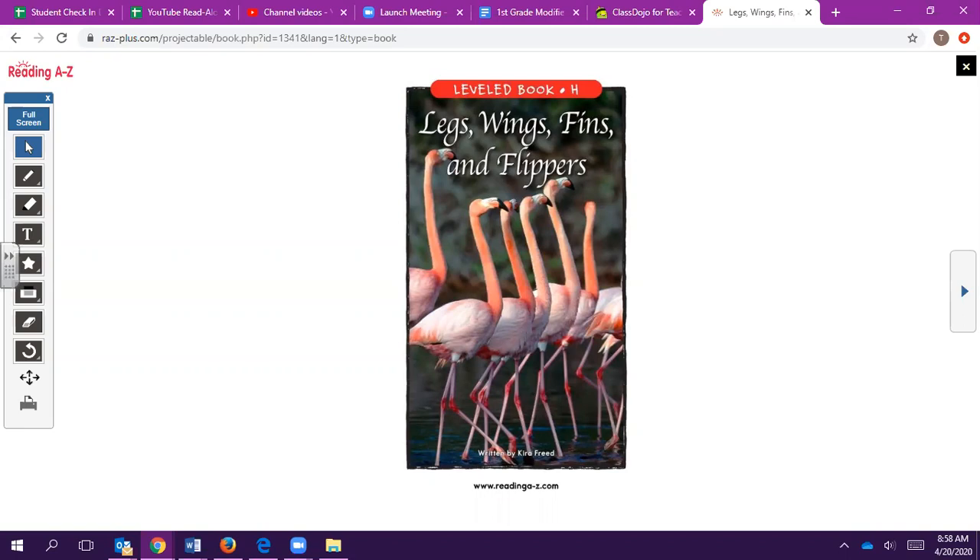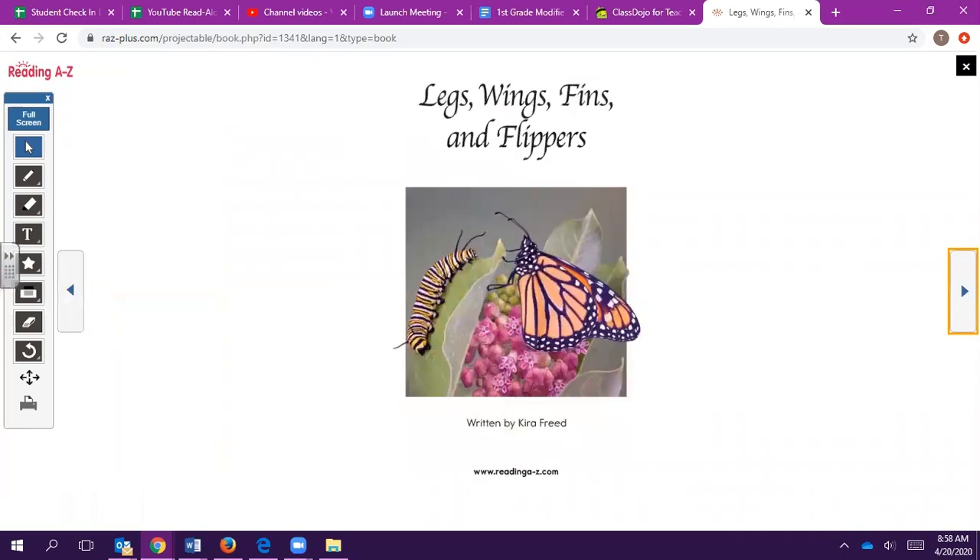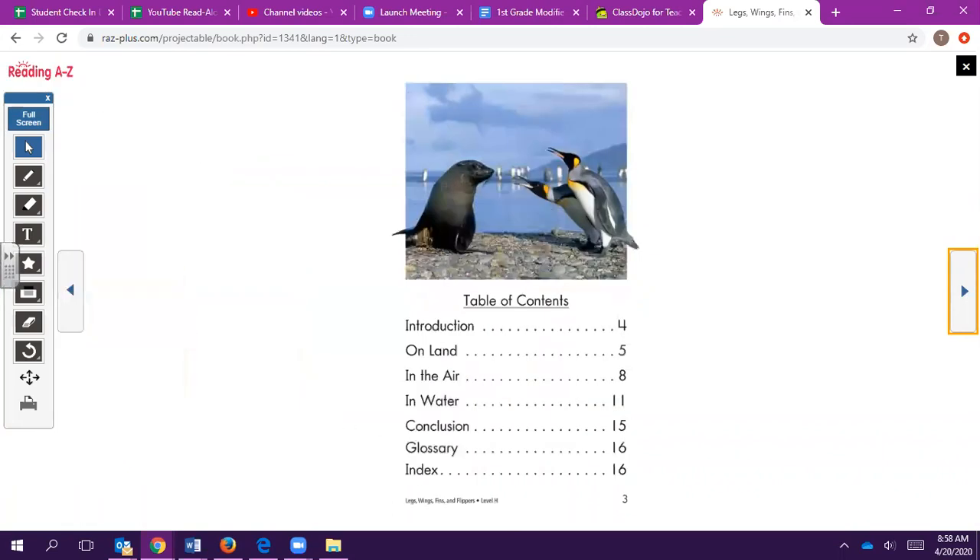This story is written by Kyra Freed. We have our table of contents here, which gives us information on where we can locate specific details about the animals.